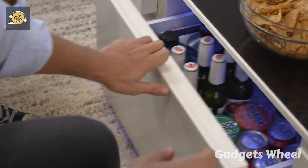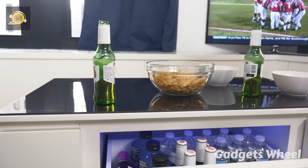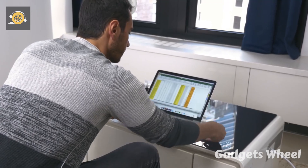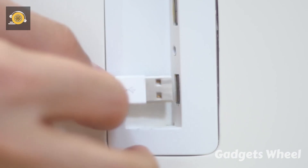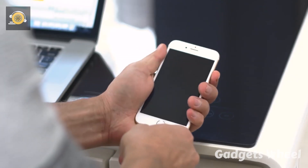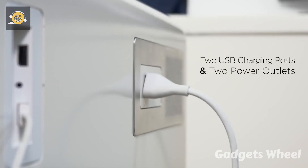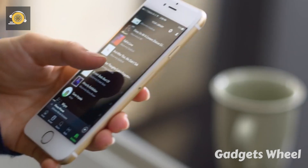The Sobro keeps beverages and food chilled and always within your reach. It uses a compressor to keep your wine, beer, and beverages ice cold, and features precise temperature controls so you can adjust to your personal preferences using the touch control panel. The Sobro Coffee Table is designed to be plug-and-play — simply attach the legs and plug it in, and it is the ideal solution for the modern connected home.